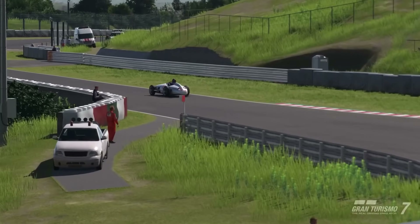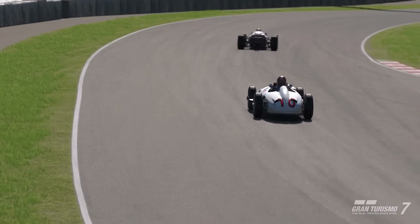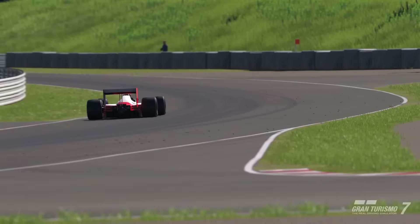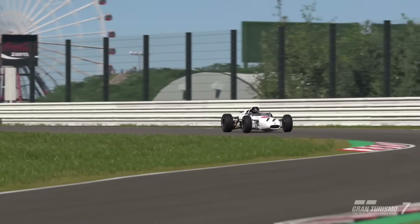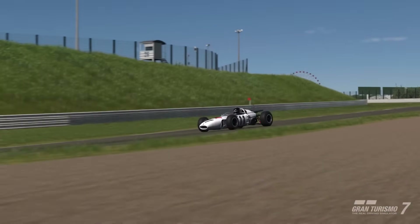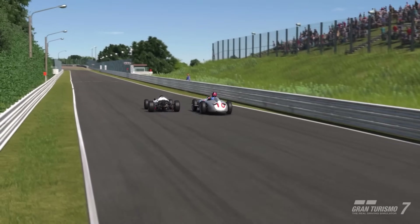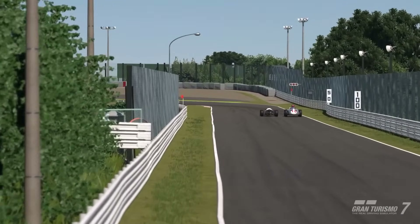All three have arrived post-launch to the game. The roster now includes the McLaren MP4-4, driven by Ayrton Senna, the Honda RA272 — which took Honda's first ever win in Formula One — and now the Mercedes-Benz W196R. These three cars span three distinct decades of Formula One racing: the 1950s, 1960s and 1980s, each representing a unique chapter in the history of motorsport.